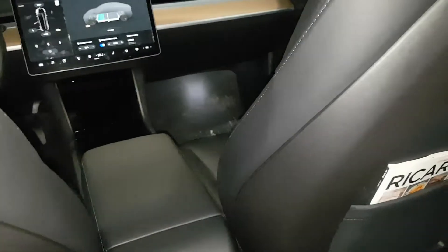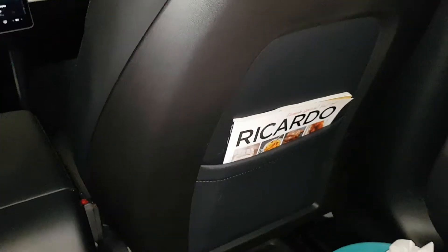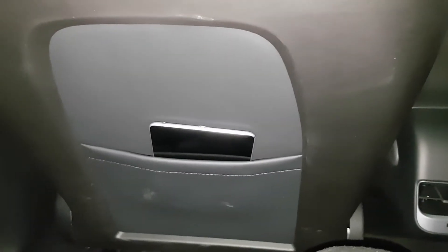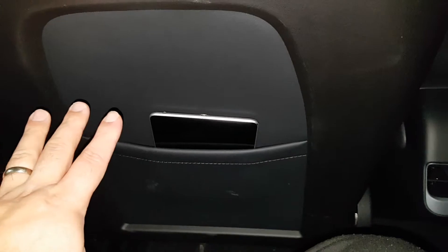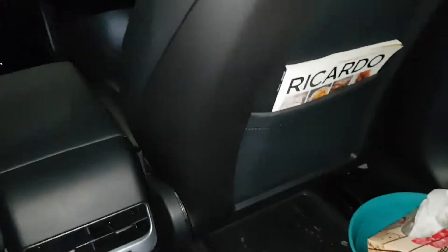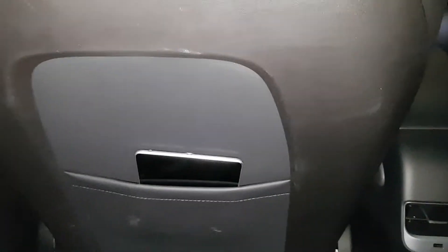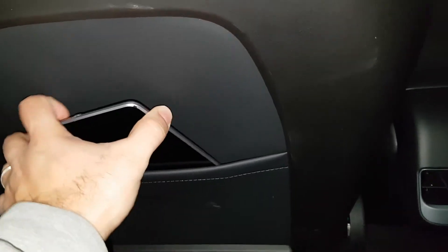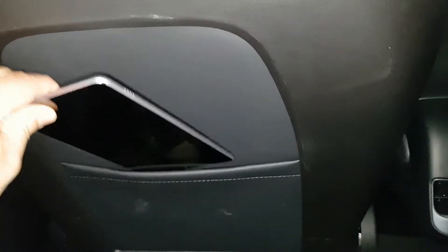Welcome back guys to another episode of Tesla Noob. Today we'll be talking about the special pouches on the back seats of a Tesla Model 3. Every Model 3 comes with one and two pouches that you could store stuff in — for your young kids on the go that want to watch a video or play games on a tablet, you could store your tablet in the Tesla pouch.